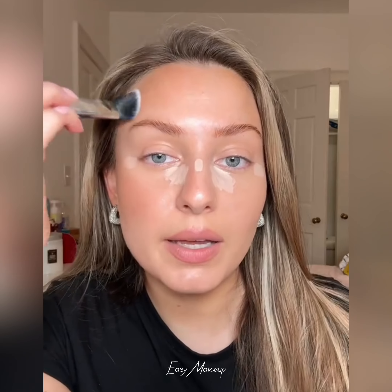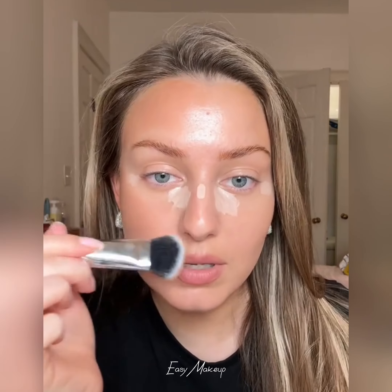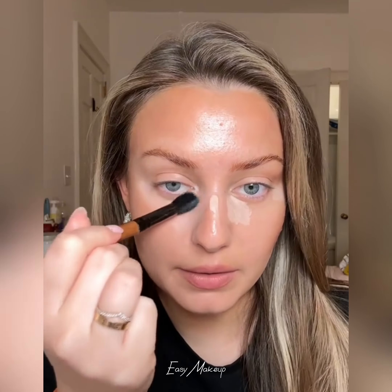I'm going over with Westmore Beauty cream bronzer, applying it right on top of my cheekbones. It's such a beautiful shade and it's also blurring — this is the shade Sunlit Bronze. I'm also applying it on my forehead and on the sides of my nose, and blending in the concealer.